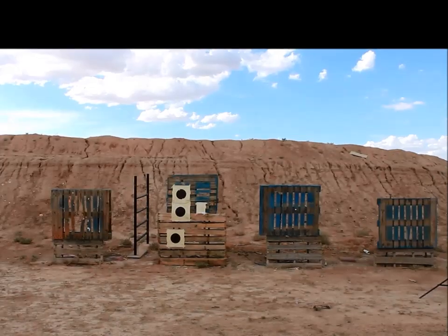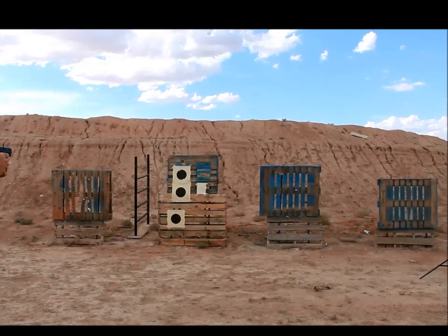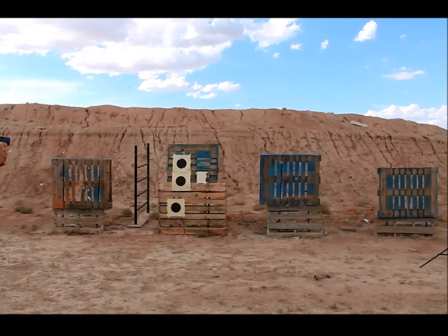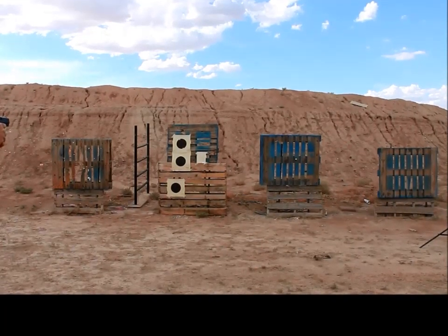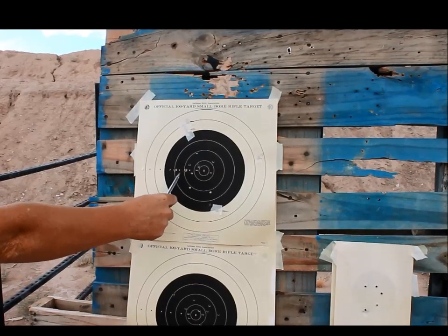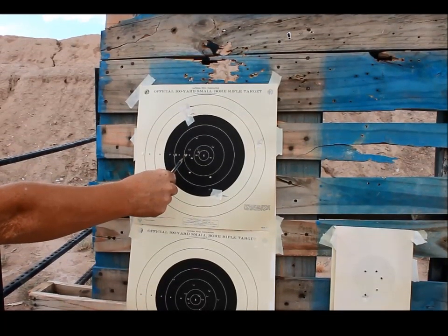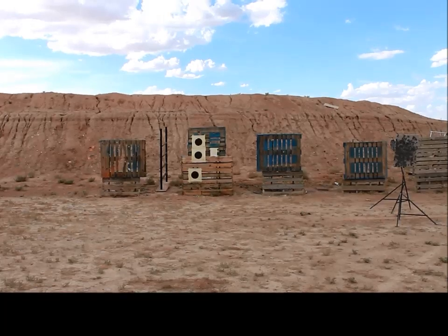We're going to try this from 10, 15, and 20 yards — same shooter, same gun — all at once and see how we do grouping-wise. Now we're using an HK P30L. It looks like we've got two of them pretty close to each other, one in the eight and one in the nine ring, so that's a heck of a lot of improvement. Might be the gun, might be the shooter. Here we go again with the HK at 15 yards, and so far doing a lot better at the 20 yard line too.